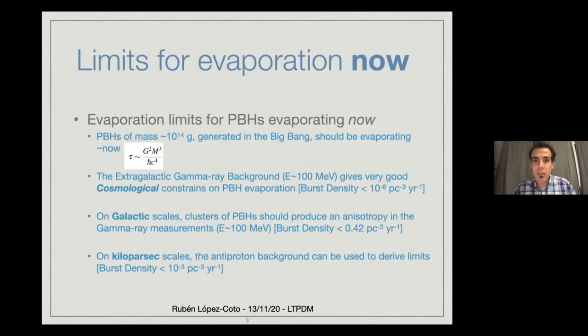Now let me talk a little bit about the limits for the evaporation right now. We are searching for black holes that are evaporating right now. If they are evaporating right now, they cannot have formed in a gravitational collapse and can only be of primordial origin. This primordial black hole needs to have an original mass of 10^14 grams in order to be evaporating right now. There are constraining limits at large cosmological scales — from the extragalactic gamma ray background — of the order of 10^-16 PBH per cubic parsec per year.